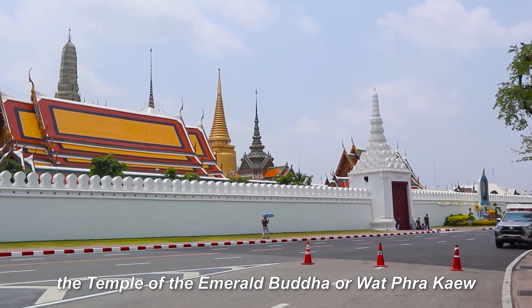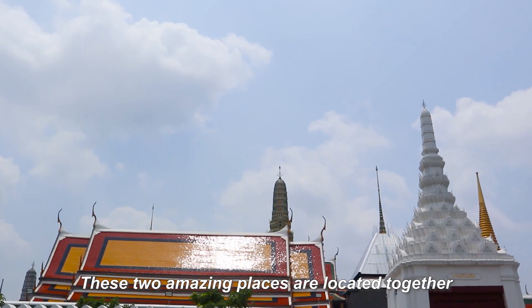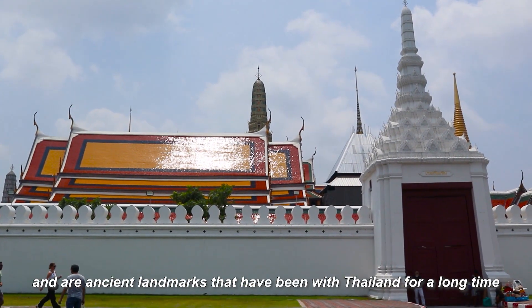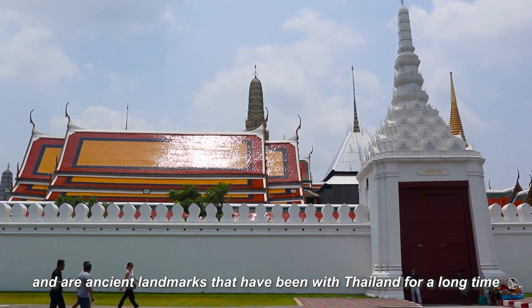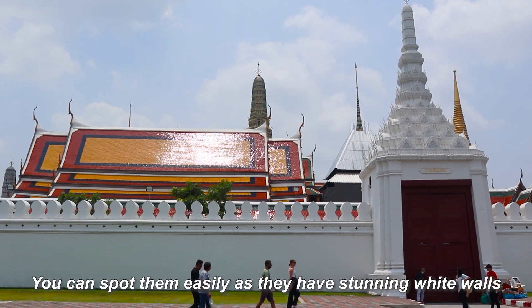We start here at the Temple of Emerald Buddha, or Wat Phra Kaew, and the Grand Palace. These two amazing places are located together and are ancient landmarks that have been with Thailand for a long time. You can spot them easily as they have stunning white walls.